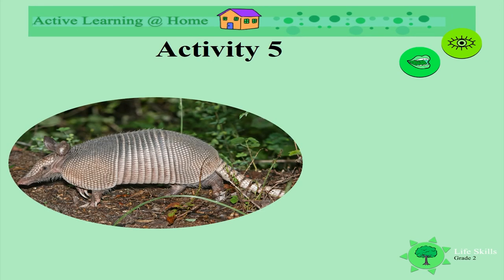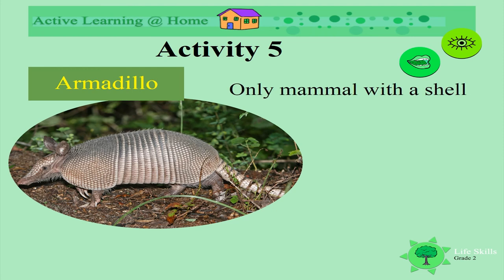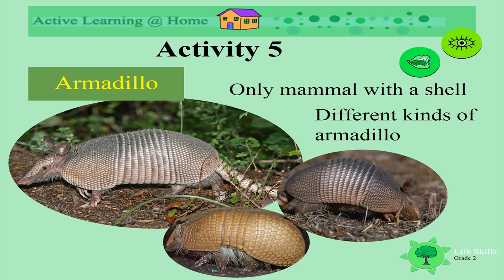This little creature is really cute, don't you think? And it also has a shell. It's called an armadillo. Armadillos are the only mammals with shells. There are different kinds of armadillos — aren't they cute?